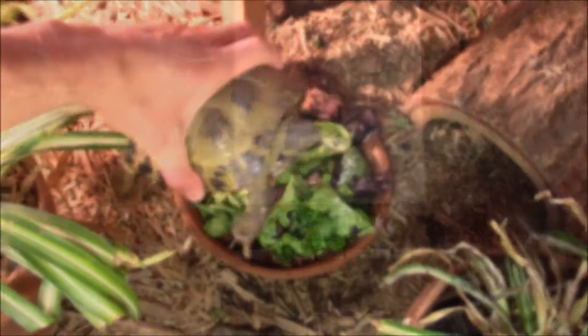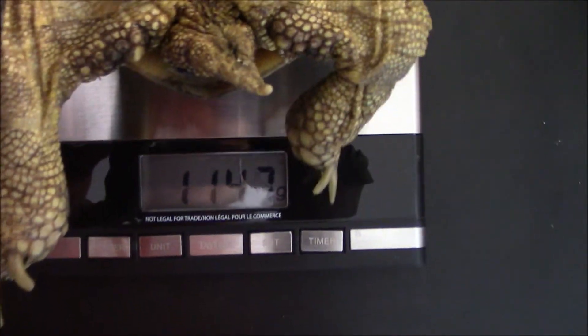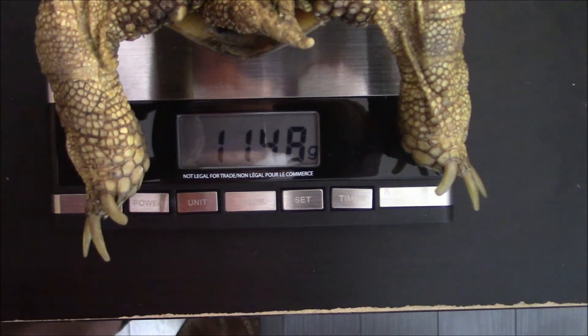As you can see here's Patilla eating away at her breakfast, so let's just go grab her and weigh her so I can show you guys what her weight is right now. The scale's turned on, I'll put Patilla down on it, and as you can see her weight is at 1148 grams.